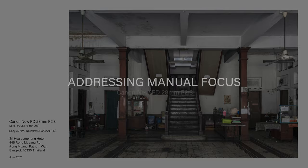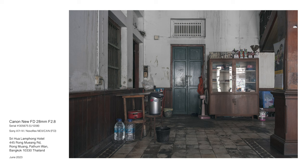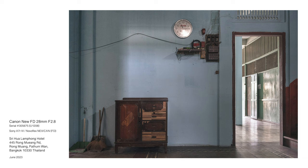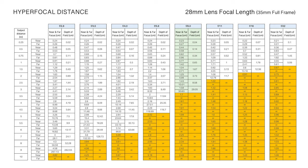Where the absence of autofocus functionality would otherwise be seen as a deficiency, there is an argument that manual focusing is in actuality advantageous for street photography. Reliance on one's camera to determine critical focus and a scene's principal point of interest is to subjugate the creative process to a computational algorithm. Manual focusing eliminates the possibility of focus hunting in low light and high contrast situations, prevents unintended object selection, and can produce more consistent results. Specific to the 28mm focal length, the hyperfocal characteristics for mid-range aperture settings effectively renders autofocus functionality redundant.